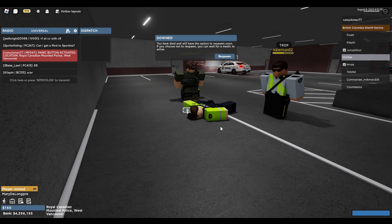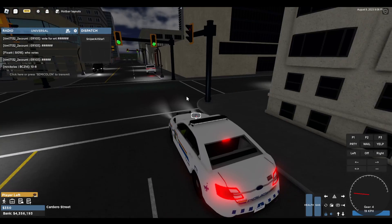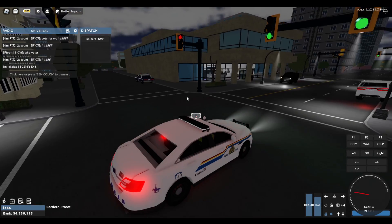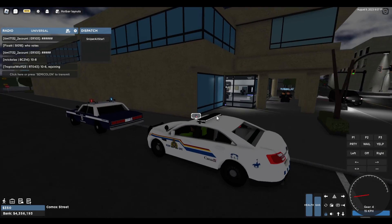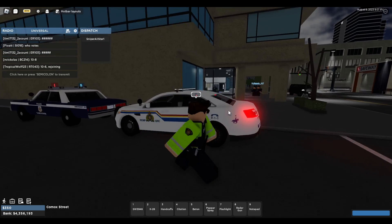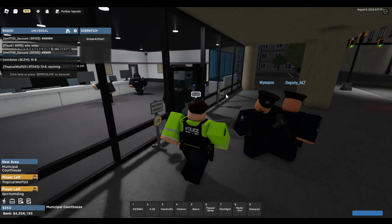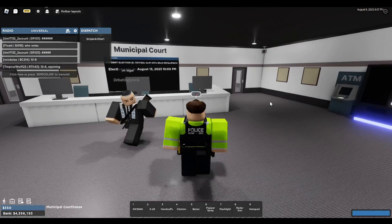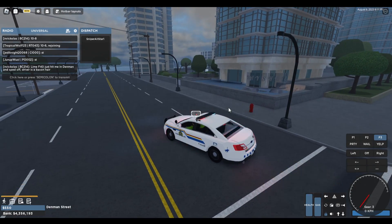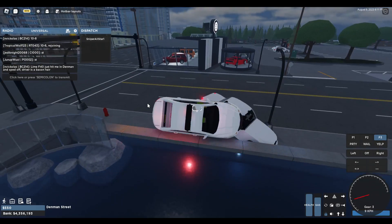Tropical Wolf, you can book that guy for bank robbery and flight from a peace officer. All right, I'm going to go ahead and vote real quick. That guy just left the game — this guy's ramming my car.